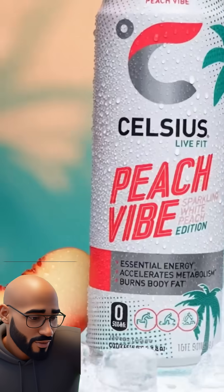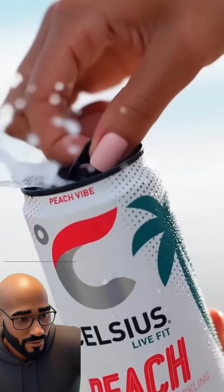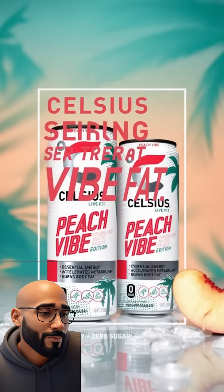This is more than a drink — it's essential energy that moves with you, accelerates your metabolism, and helps burn body fat. Zero sugar, pure white peach refreshment. Crack one open, feel the chill, and let the vibes flow.